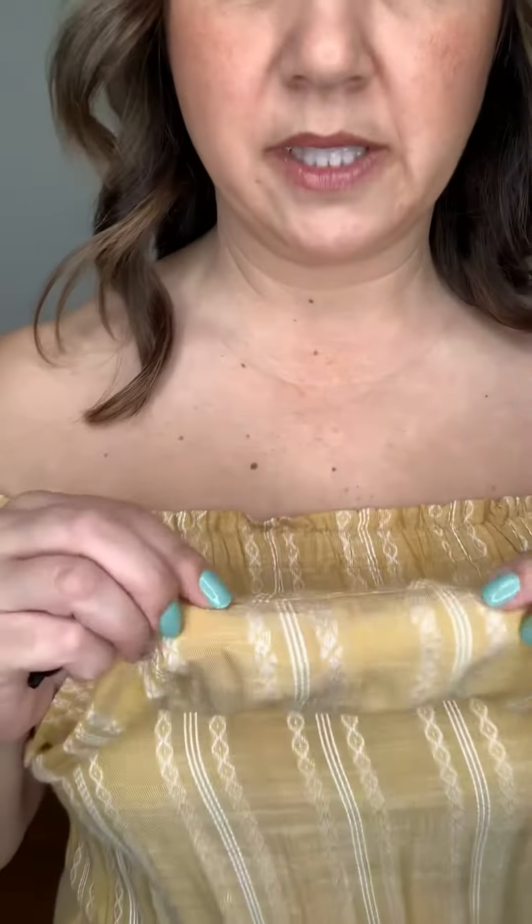It has a linen kind of material and it's got a diamonds and stripes look to it. It does have an elastic waist, but it doesn't open that wide. I feel like it did run a little bit smaller.